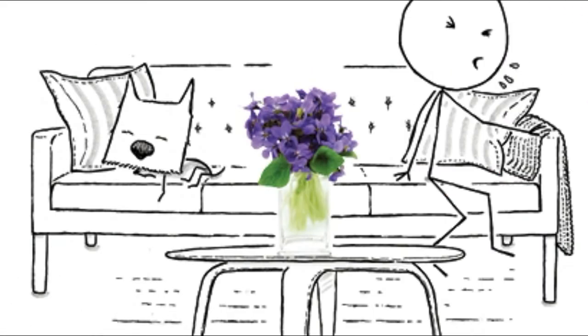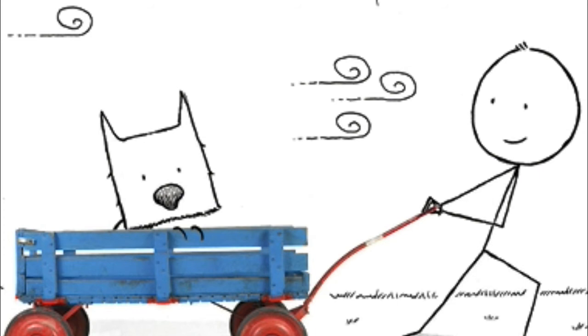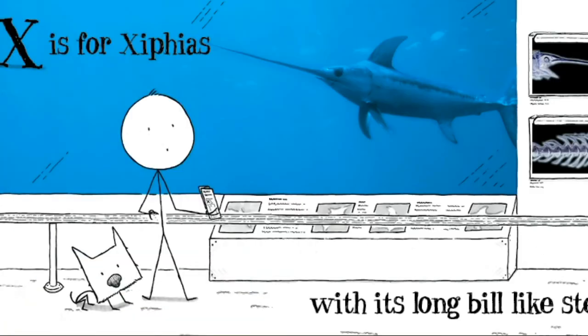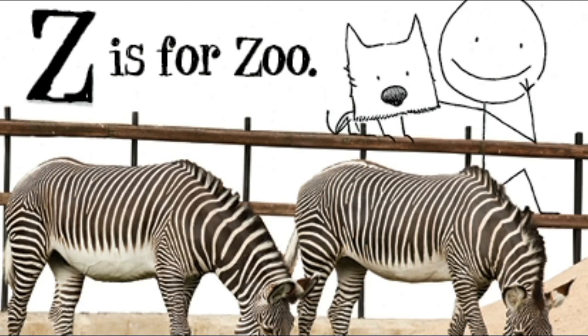V is for vase. W is for wheel. X is for Xiphius, with its long bill like steel. Y is for yarn. Z is for zoo.